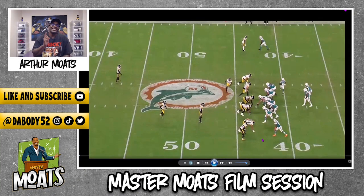What's up, what's up, and welcome to another episode of Master Modes Film Session. Today we're going to be talking about Terrell Edmonds and his performance against the Miami Dolphins.